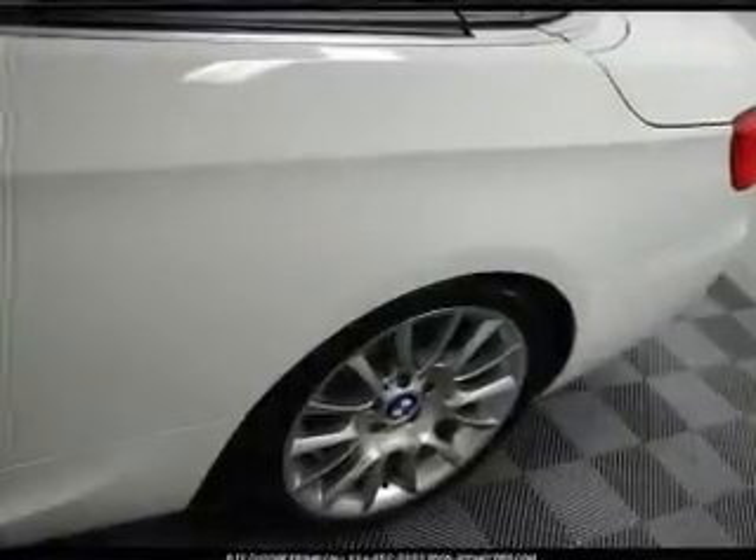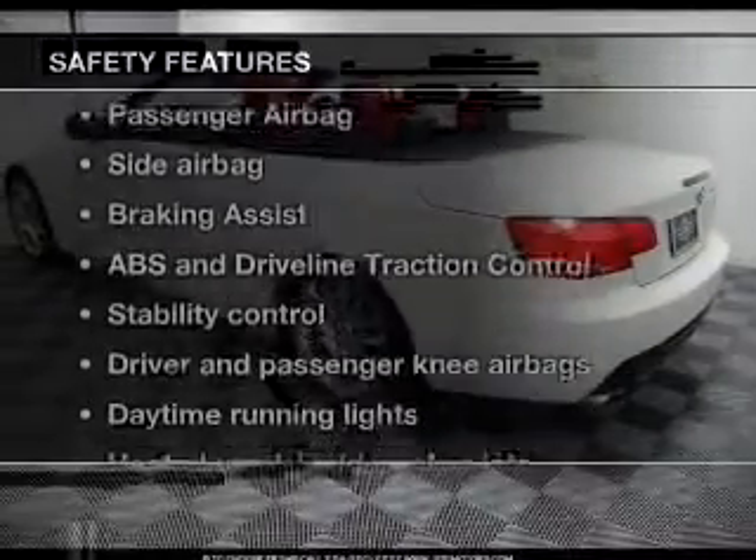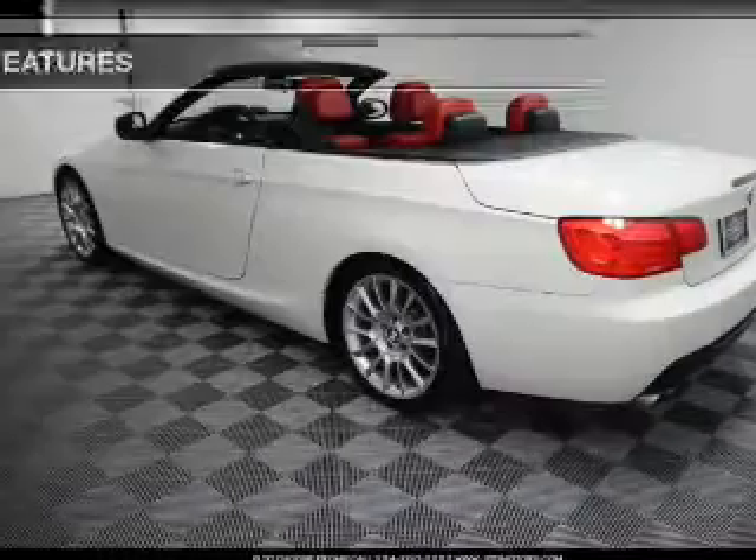An AM-FM stereo with a CD player, satellite radio, power mirrors. And for your peace of mind, the following safety equipment is included.